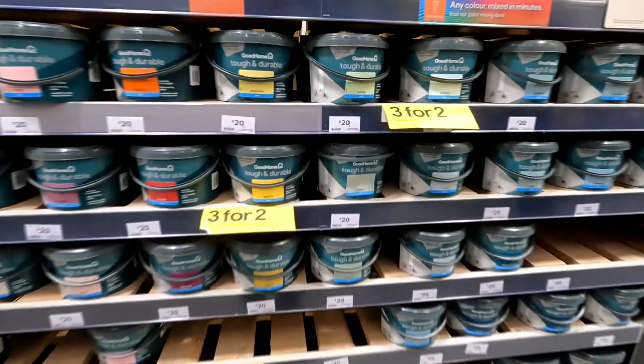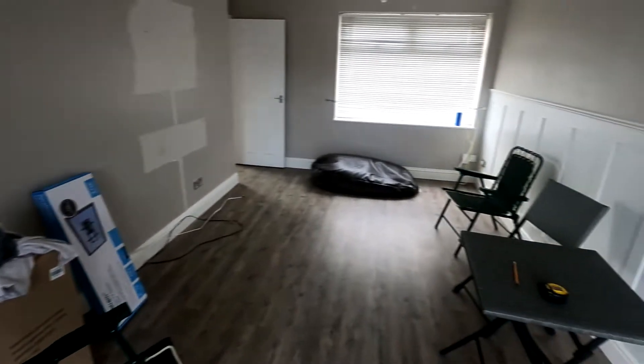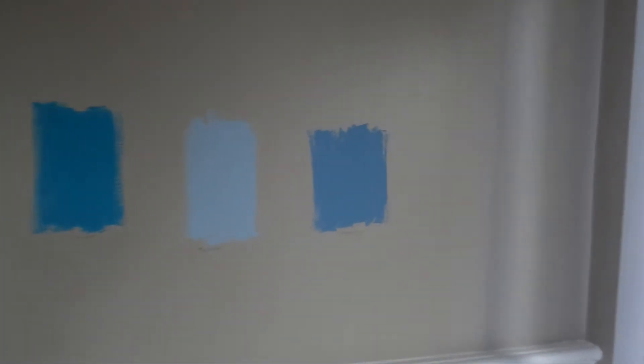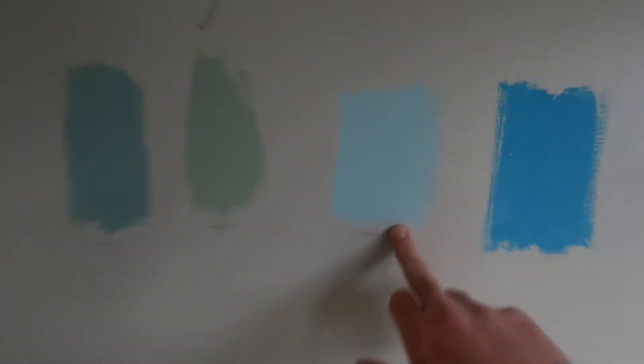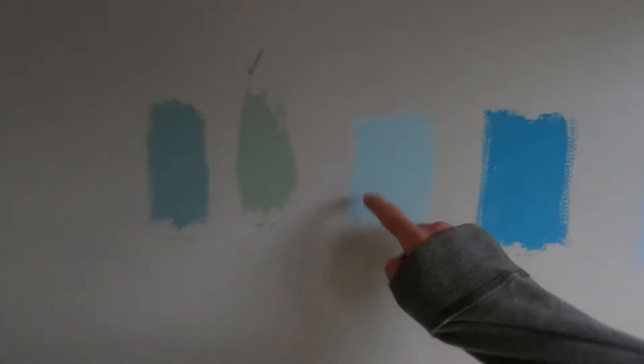We've got some tools and things set up — tables, camping chairs, all temporary. We've got some filler and tools that we needed when looking around the house figuring out what we're going to do. We did put some testers on the wall — it's really hard to pick up on camera but some of these colors are very light. We've gone with Limerick, which is why it's got a tick above it — this is the color we've gone for in the lounge. Only this one wall will be this color and then the other three walls are going to be white.